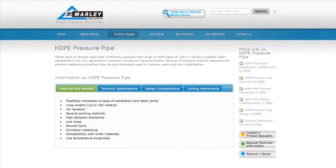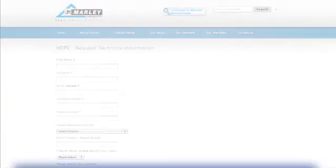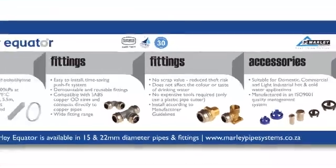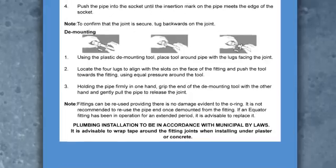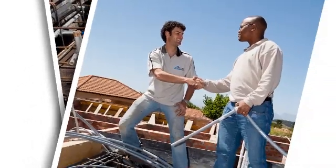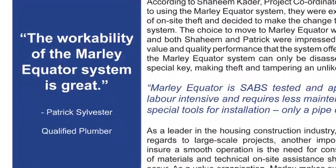Not only do Mali offer on-site and telephonic support and technical training, but easy to find information and online technical query portals are also available. Mali provides point of sale for merchants, which is geared to be a silent salesman, educating the customer of the product range. DIY packs are now available, with simple joining and demounting instructions on the back of the packaging. From far and wide, our customers give approving feedback on Mali's innovative Equator hot and cold water plumbing system. The workability of the Mali Equator system is great.